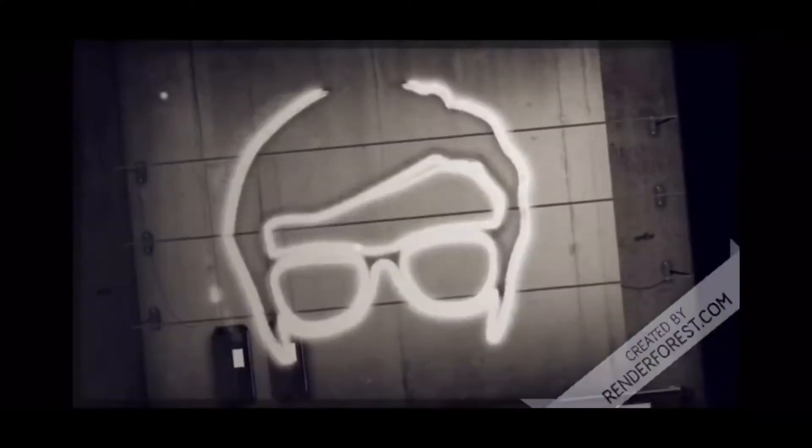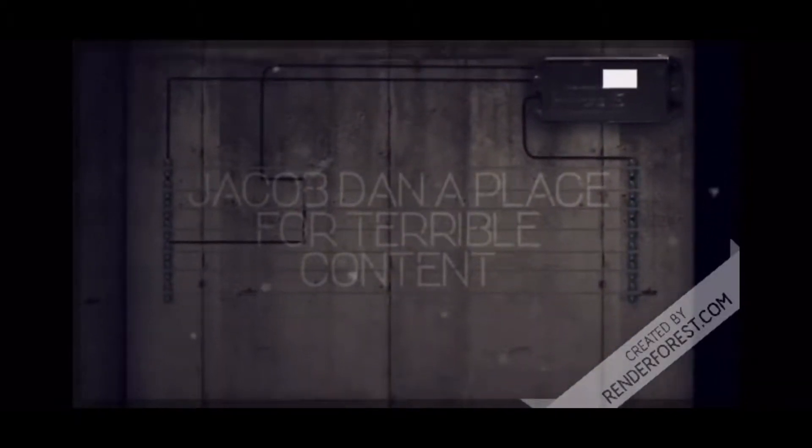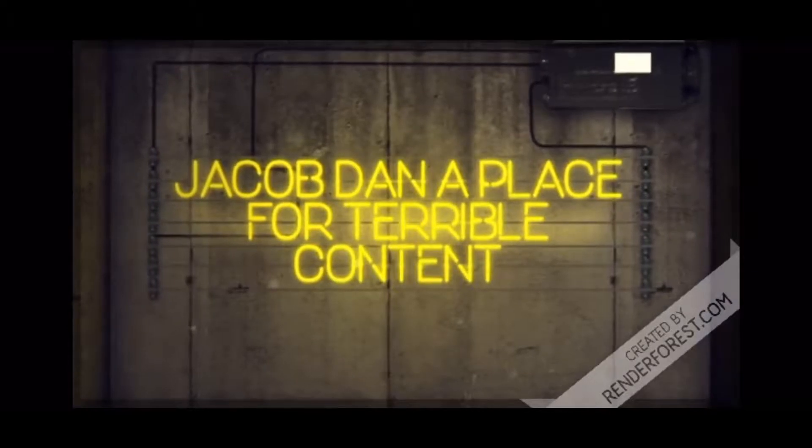Hey guys, it's Stink. So today I have a suggestion from one of my fans, Jessica Ann. You requested this. So first — and only — I will be doing my nightly routine, showing you what I do every single night. It's a process to be less ugly than I already am. So let's get started!